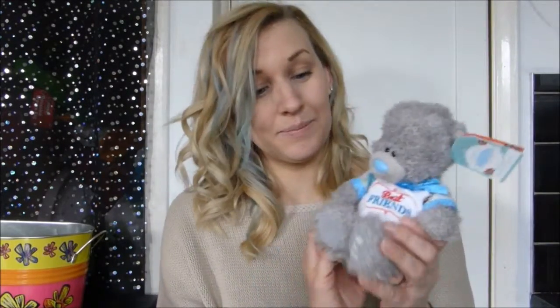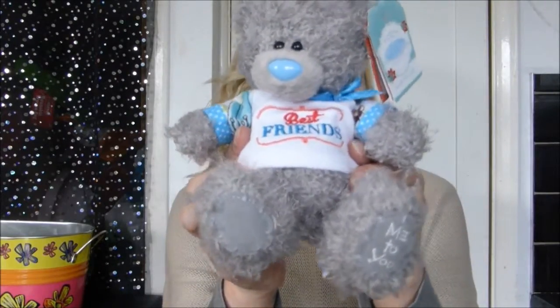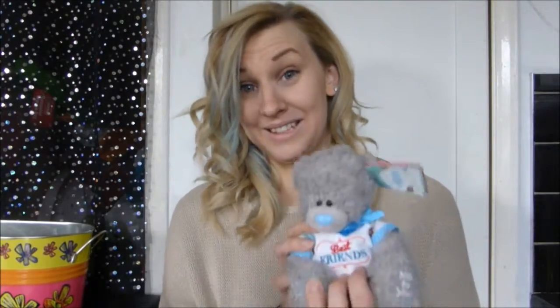Secondly, they handed me this. So it says 'best friends' and it is a Me to You bear. They're my favourite bears in the world. And we always say that we're all best friends, the three of us, which we are. This is why I've got this.